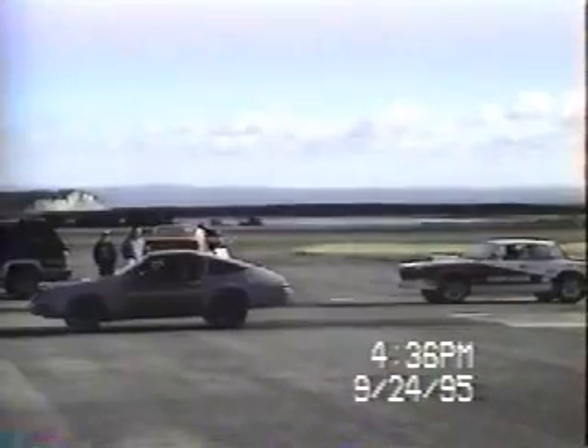Car number 2, driven by Terry McDonald from St. George's, with a dial-in of 14.8 seconds. Terry's using a dial-in of 14.3 seconds. Terry would like to thank his sponsor for the air surety and boots.